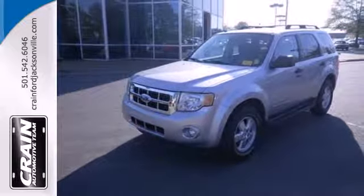Test drive it today! Visit us anytime at craneteam.com